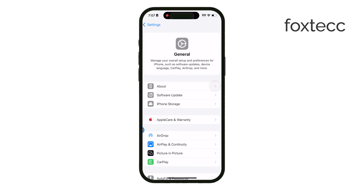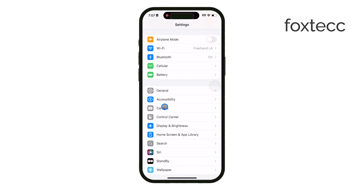Next, take a look at the TrueDepth camera area, which is at the top of the screen. Sometimes dirt, smudges, or even a small scratch can interfere with Face ID. Clean it gently to make sure it's clear of any obstructions that could be blocking the sensor from accurately reading your face.